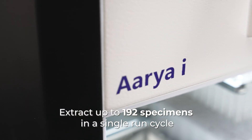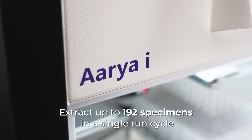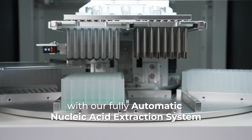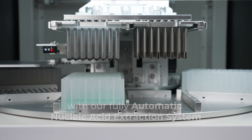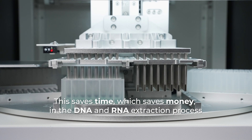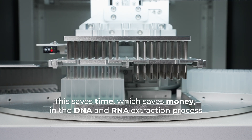Extract up to 192 specimens in a single run cycle with our fully automatic nucleic acid extraction system. This saves time, which saves money, in the DNA and RNA extraction process.